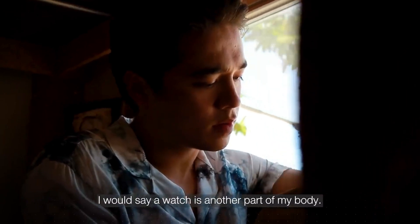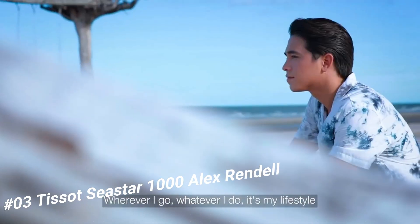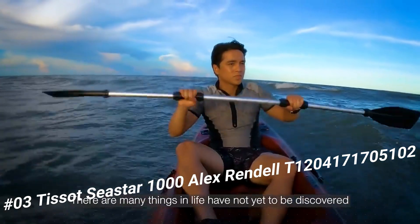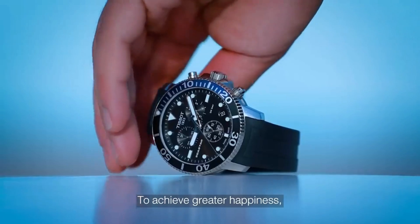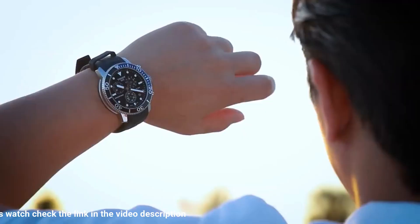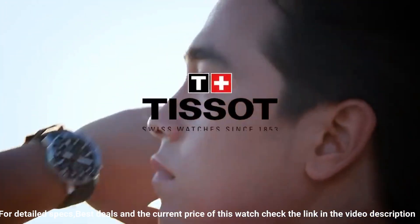Number 3: Tissot C-Star 1000 Alex Rendell, model T1204171705102. Love this mechanical hand-wound piece. Item shape: round. Dial window material type: sapphire crystal. Display type: analog. Clasp: tang buckle. Case material: stainless steel. Case diameter: 45.5mm. Case thickness: 12.82mm.